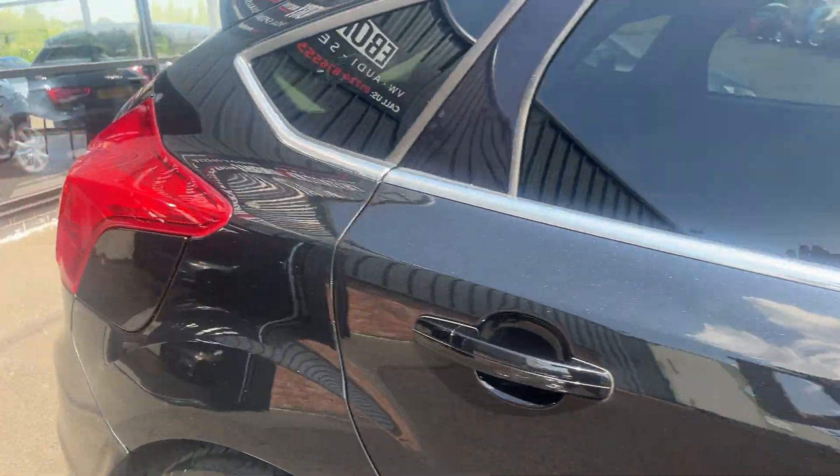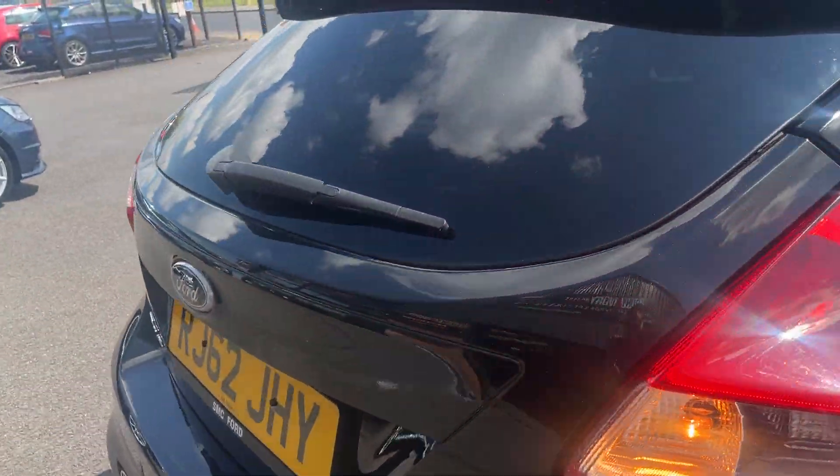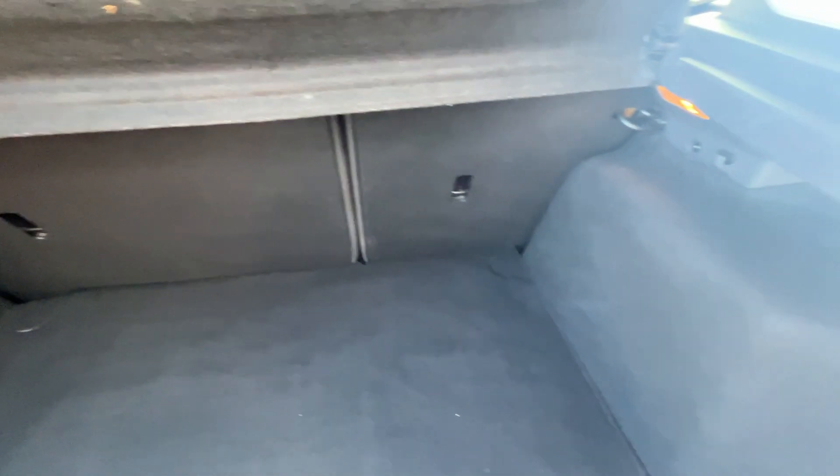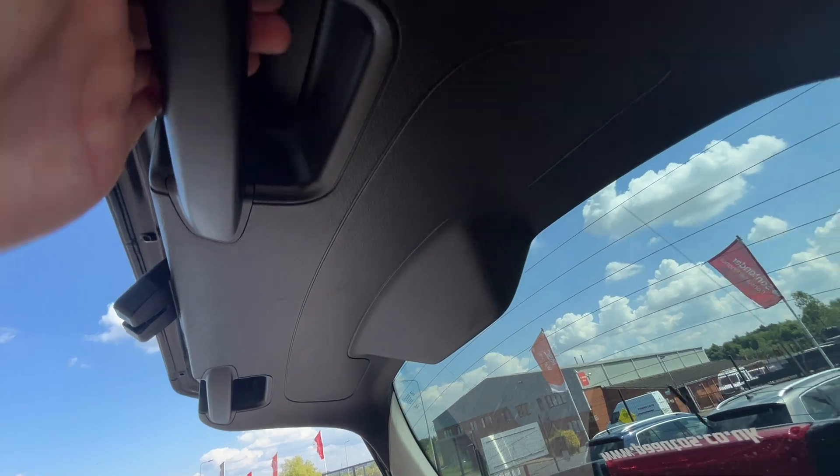Now we're going to make our way through the interior, starting in the boot. Decent sized boot on these Fords, you've got 60-40 split fold rear seats. All carpets and plastics, other than light wear and tear, look in good condition. The parcel shelf is present and looks in good condition. And then all the plastics underneath the boot look good too.